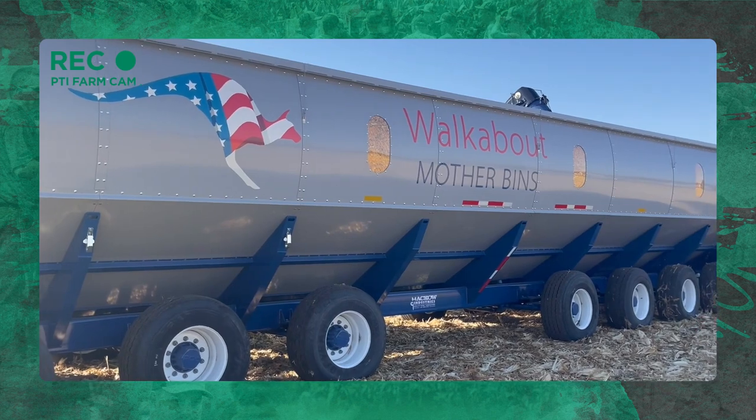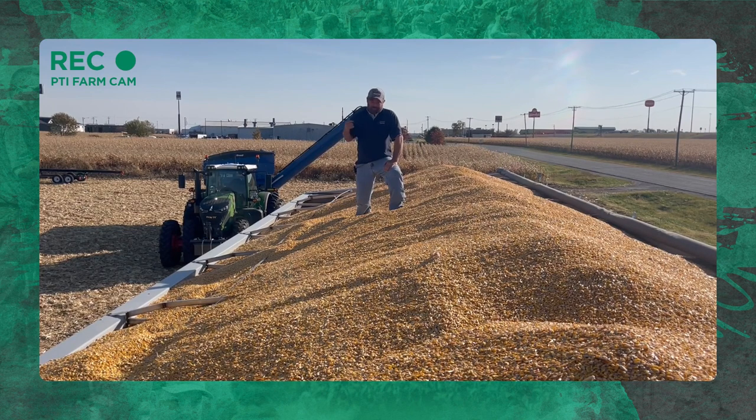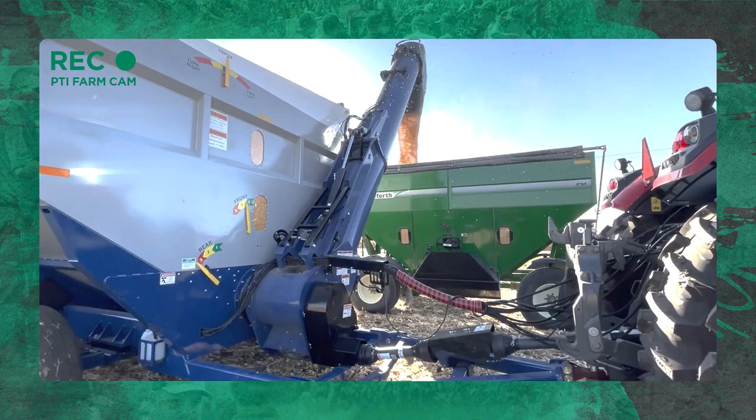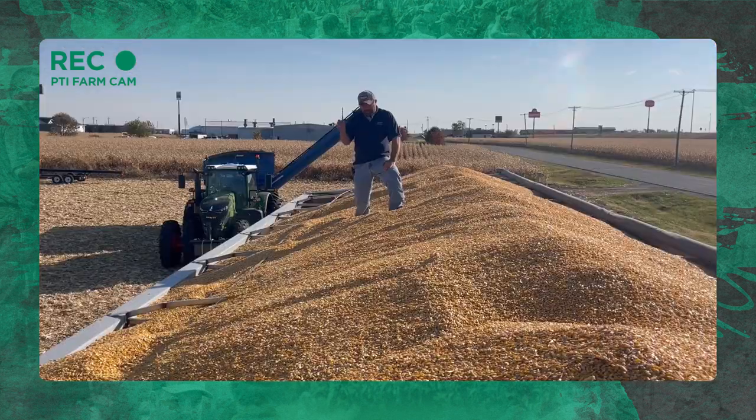This is a Walkabot mother bin, and this is our second year now here at the PTI farm. This is 4,000 bushels of temporary storage out in the field. A lot of folks ask what kind of tractors it takes to pull this thing through the field to catch a combine — this does not catch a combine. This is temporary storage at the end of the field. The auger carts come fill this thing up, and then our semi trucks or wagons can come and haul the grain away.